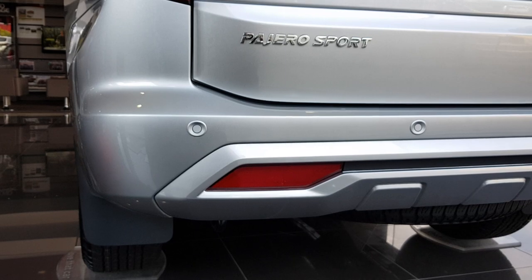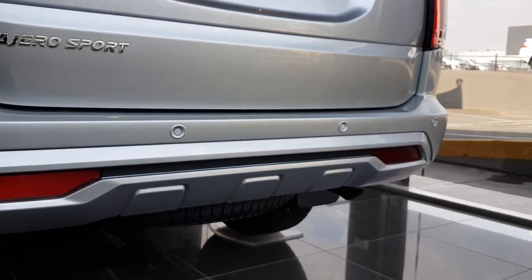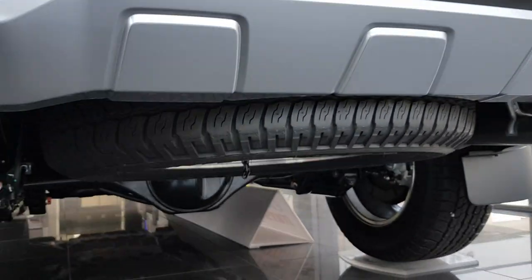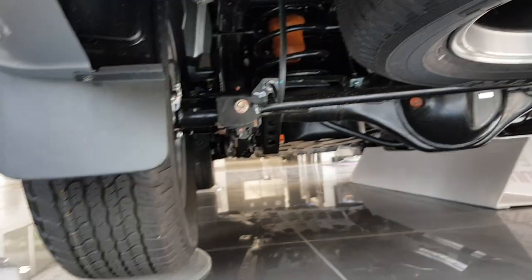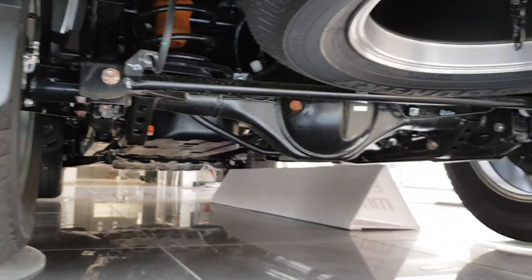Towards the lower portion you've got four parking sensors in the rear bumper, a full-size spare tyre, a single exhaust, and you can also see the suspension on those.